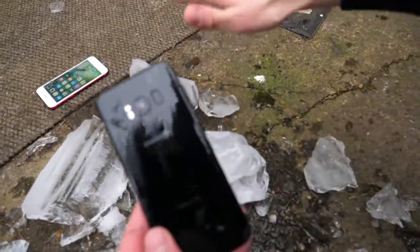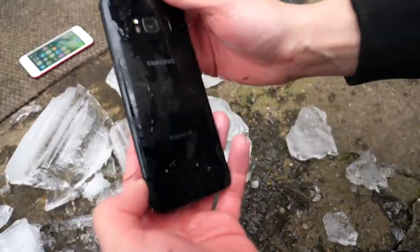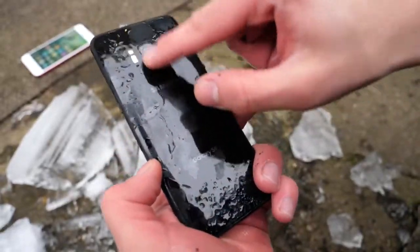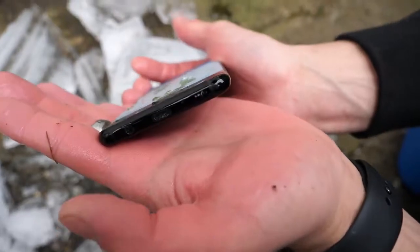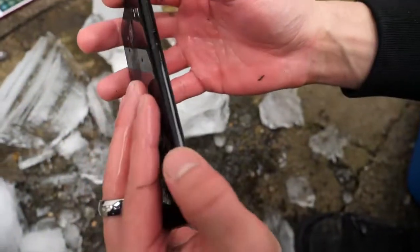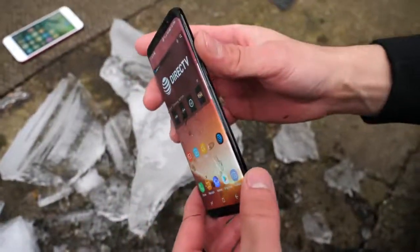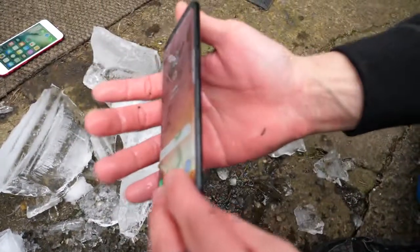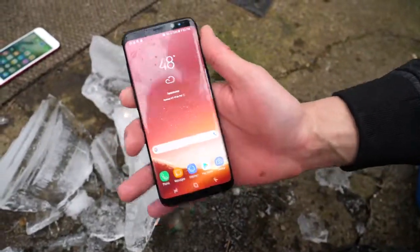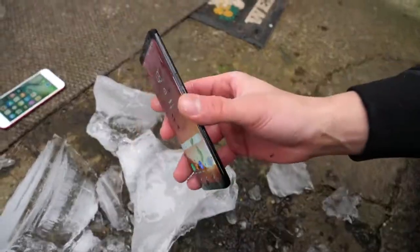And here is the Galaxy. Can't see any water signs in the camera, which is a good sign. The whole port is full of ice here, but otherwise — not bad, not bad. Both phones did survive full submersion in water and ice. So for this test, this has to be a draw.